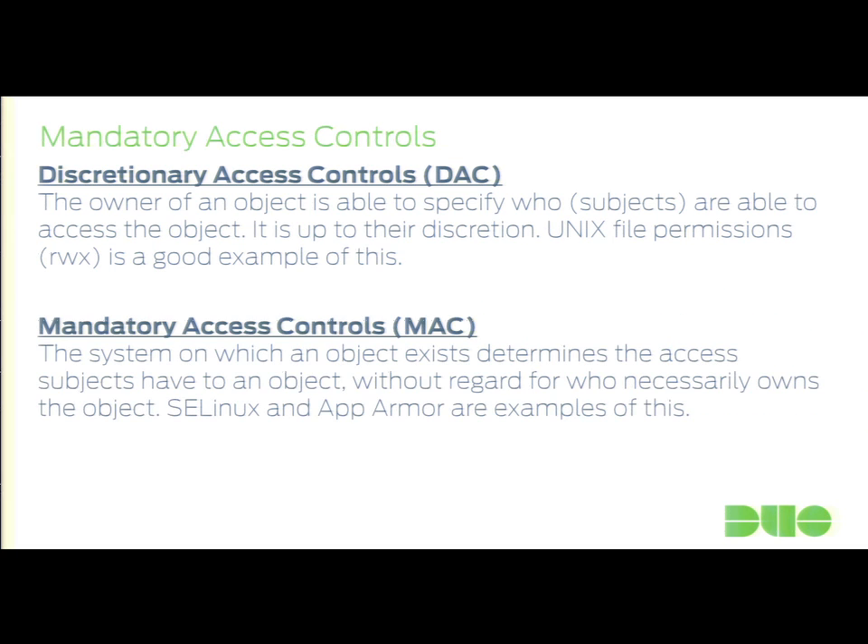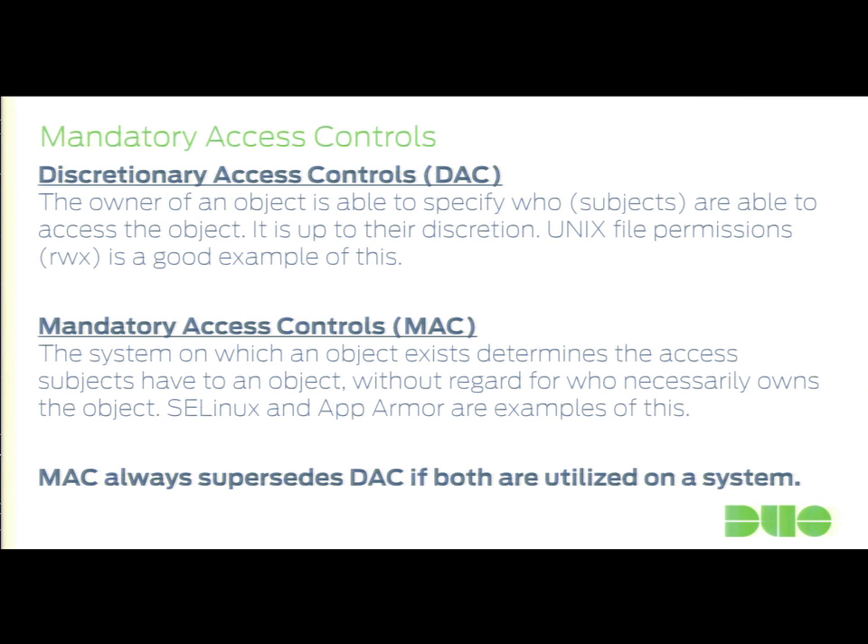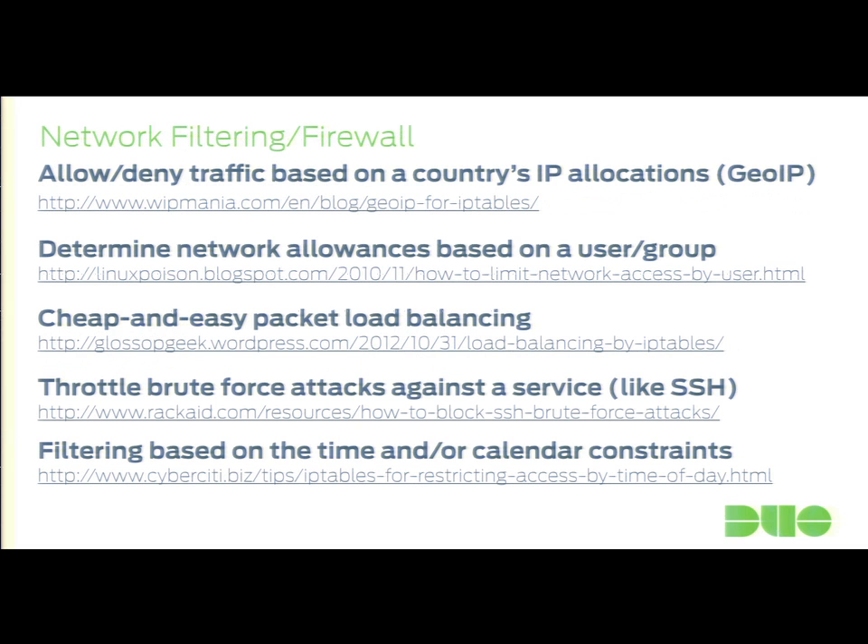To summarize: discretionary access controls mean you as the owner say what's going to happen. Mandatory access controls mean a higher power above you decides what's going to happen, even if you own the files. I have reference links here in the slides, which is why you'll be glad you don't have to type them all out.